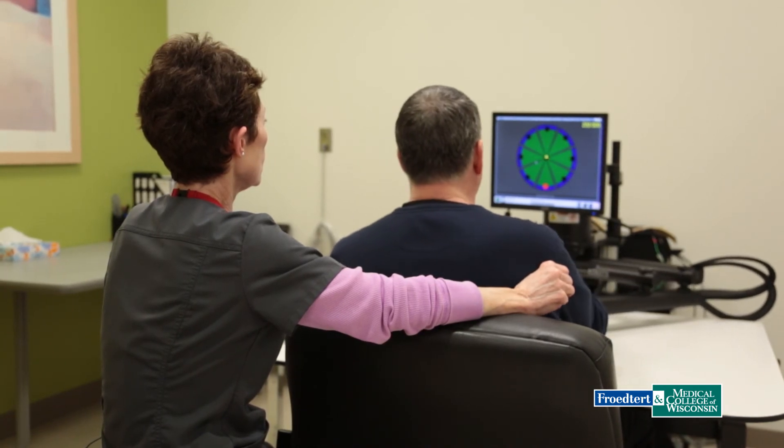So Jeff knows he's improving. It's a mental boost, and he can stay motivated in his recovery. I've always been a go-getter. I've always been someone who is driven. And I think you have to be driven to be able to be successful when you have a stroke like this.